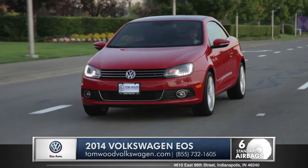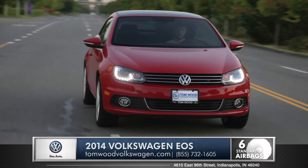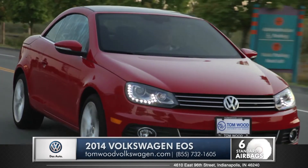When it comes to safety, this is where the EOS's hardtop design really pays off. The dome form is geometrically strong by nature, and integrated right into that frame are crash optimized elements that allow for the inevitable compression to occur safely.